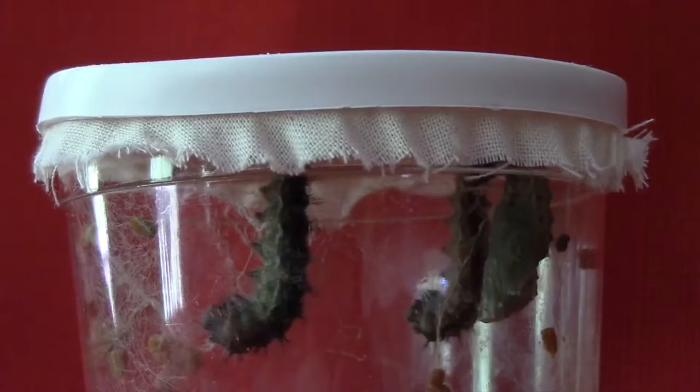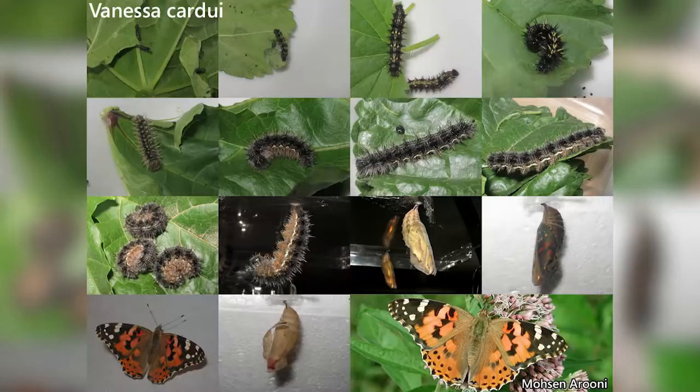The Painted Lady is one of the most familiar butterflies in the world. It is found on nearly all continents and in all climates. The species is cultivated commercially, and larvae are often sold in kits, as here, oftentimes for children to study and appreciate metamorphosis.